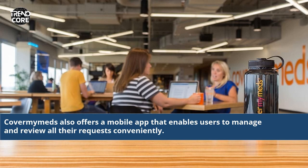CoverMyMeds also offers a mobile app that enables users to manage and review all their requests conveniently.